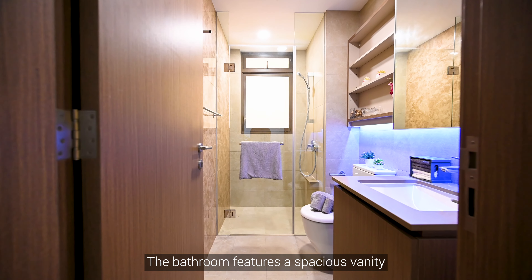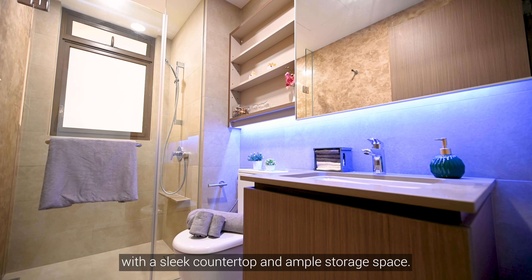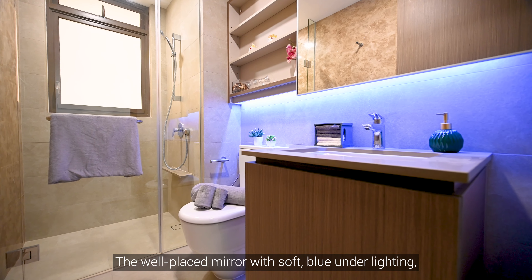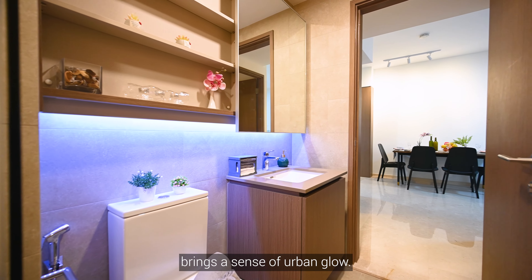The bathroom features a spacious vanity with a sleek countertop and ample storage space. The well-placed mirror with soft blue underlighting brings a sense of urban glow.